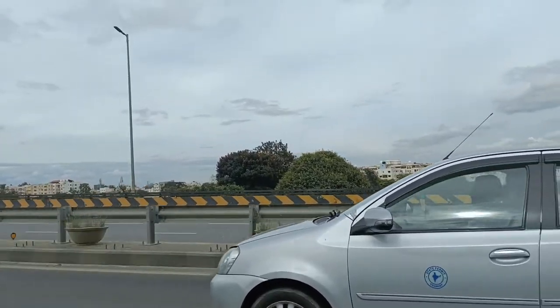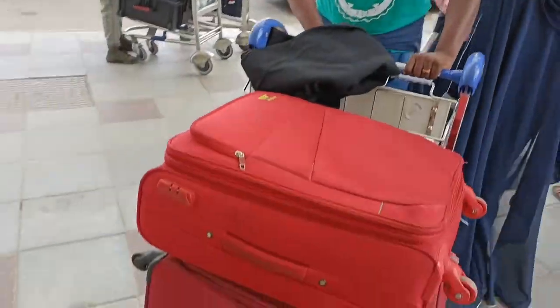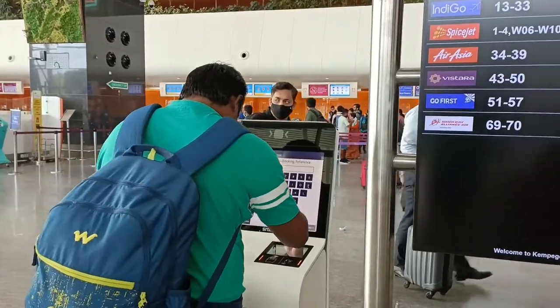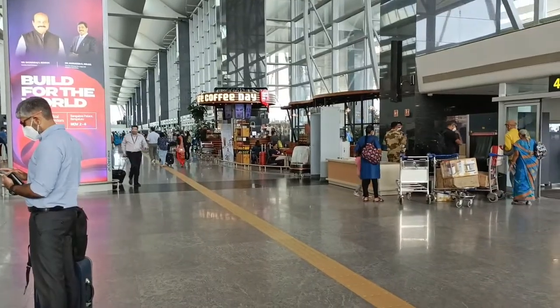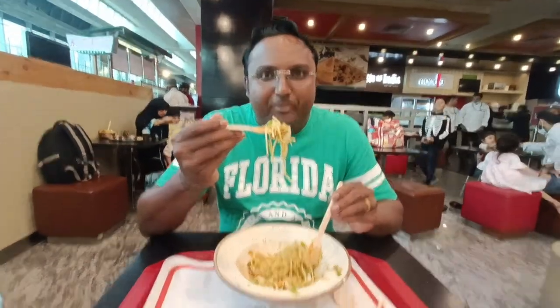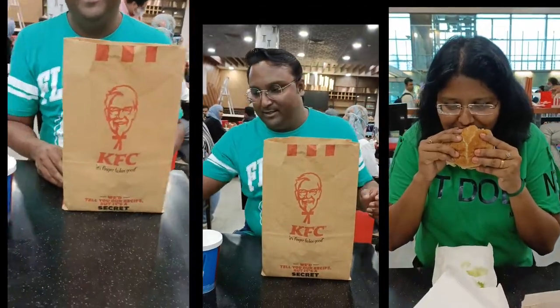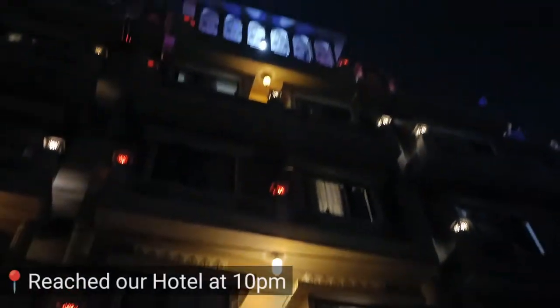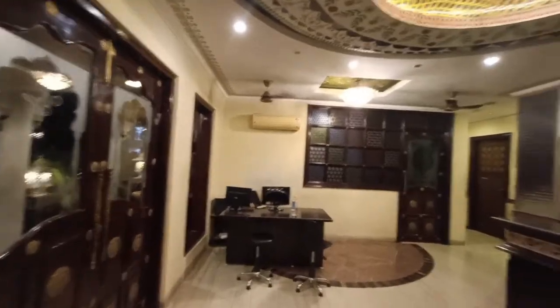We are starting from Bangalore. We took a cab to Bangalore Airport and now we have reached the airport. Our flight is at 7:15 in the evening and we'll be reaching Jaipur at 9:30 to 10 o'clock. We just reached the Nahargarh Haveli. This is the Haveli, or the hotel, where we're going to stay for a night.